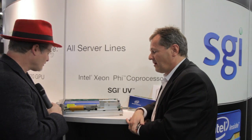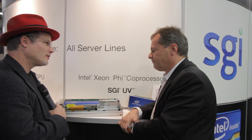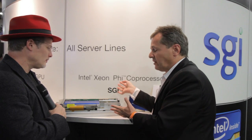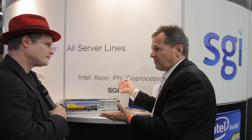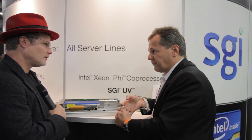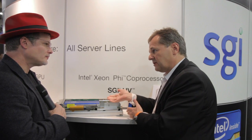That's a very unique offering. This is the kind of technology we're bringing to market that we believe is truly unique and differentiated. There's no other system on the planet where you can have a single system image with standard Linux that goes all the way to 64 terabytes and 4096 cores, and now you can add Intel Xeon Phi's in it.